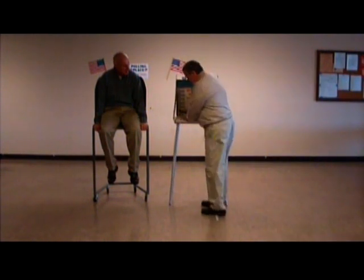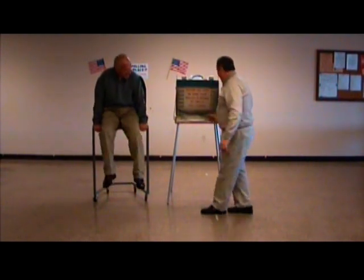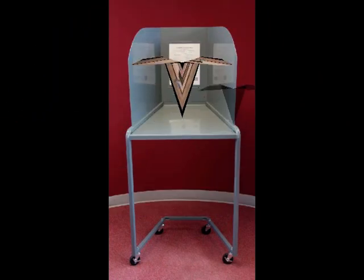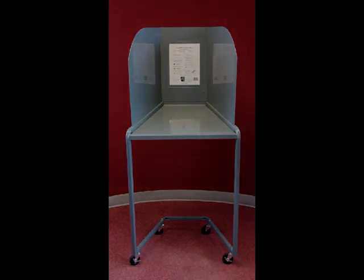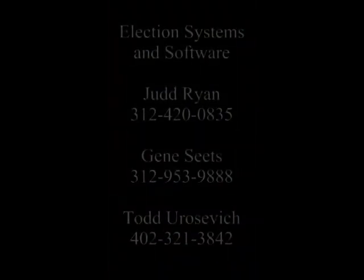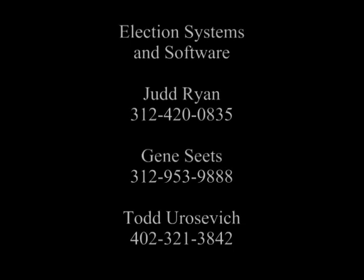The EasyVote 9C: sturdy, durable, maintenance-free, eliminating training for your poll workers, and all the while providing your voters with a safe, secure, and private voting environment. To learn more, or to arrange for a demonstration of this revolutionary product, all you need to do is contact your local ES&S representative.